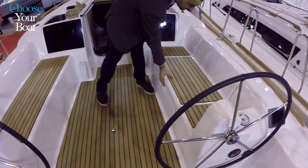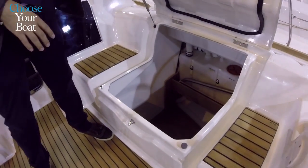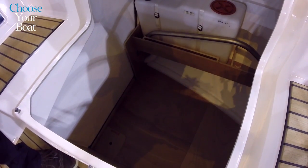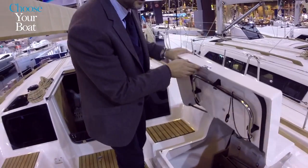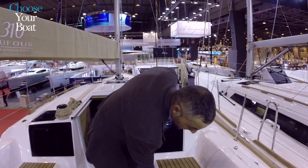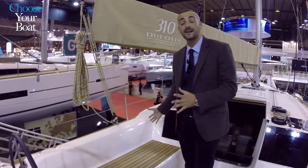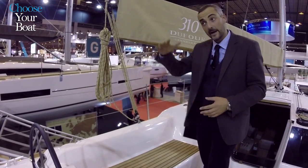On the starboard side we have a very spacious locker that goes full depth — because the boat has two cabins and one head — so we can really fit everything we need, even for long-distance cruising. On the other side there is no locker, because that allows us to maximize the cabin space and have more headroom inside.